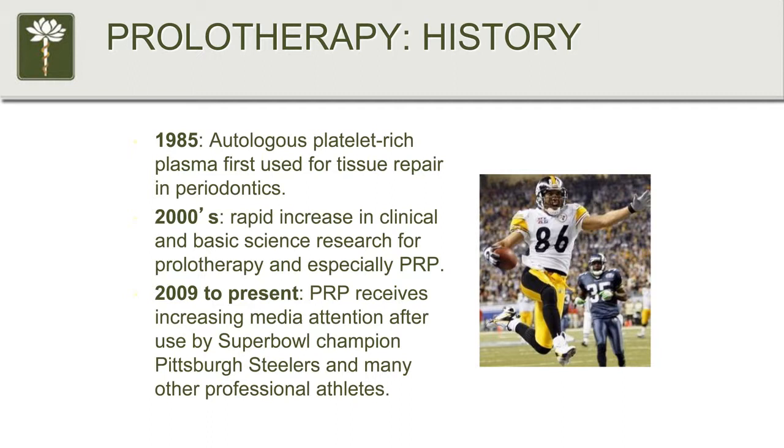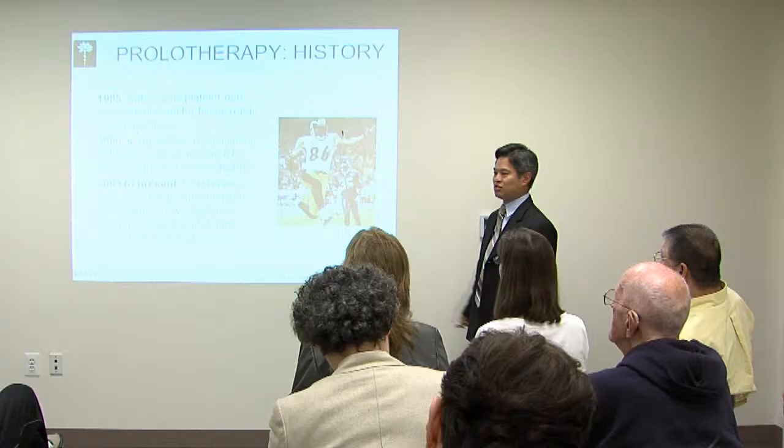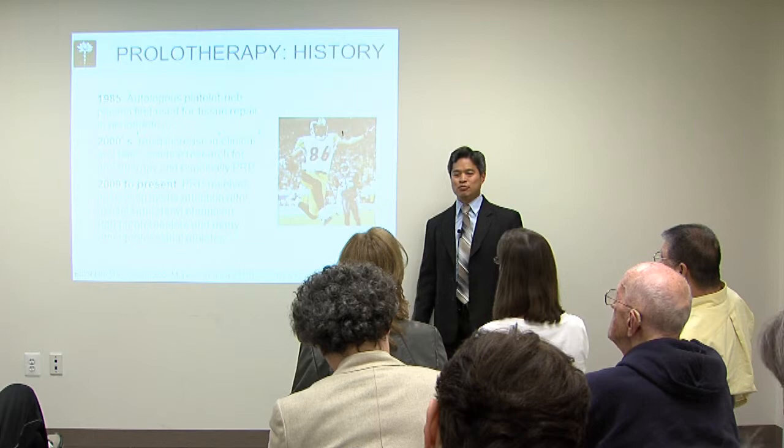PRP was first used in periodontics to repair bone after tooth extractions. It wasn't until the 2000s that it became a lot more popular, especially after Heinz Ward and Troy Polamalu of the Steelers had PRP done just weeks before they won the Super Bowl in 2009. That led to a lot of increasing media attention, with Tiger Woods, Kobe Bryant, and a couple of the Redskins all getting this treatment — because if it's done correctly with a good diagnosis, this stuff works.